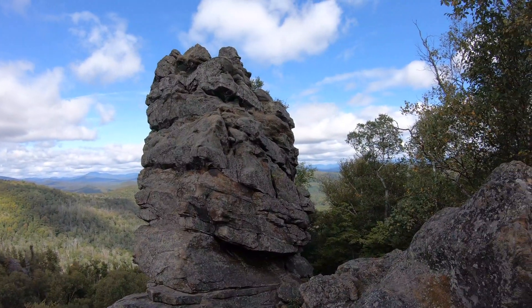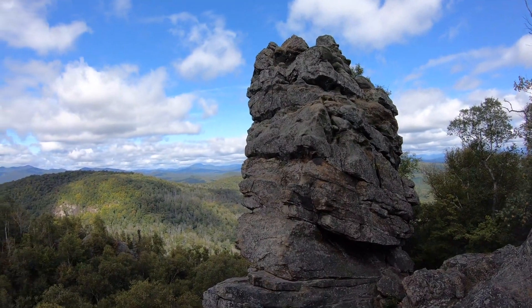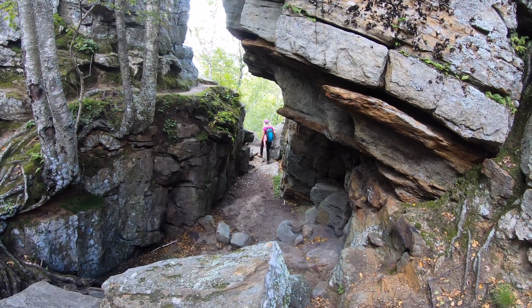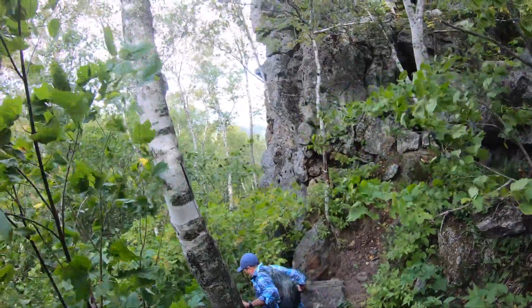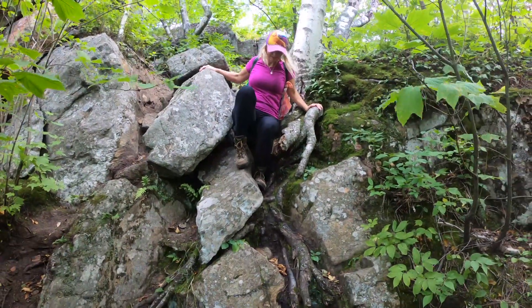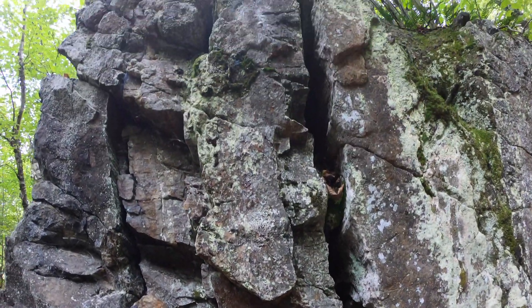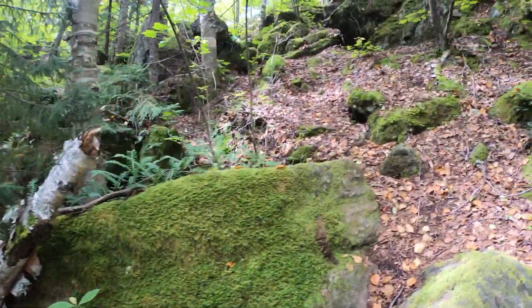Look at all these gorgeous views and these cool rock formations. Look at all the colors. That's some moss on these rocks and ferns.